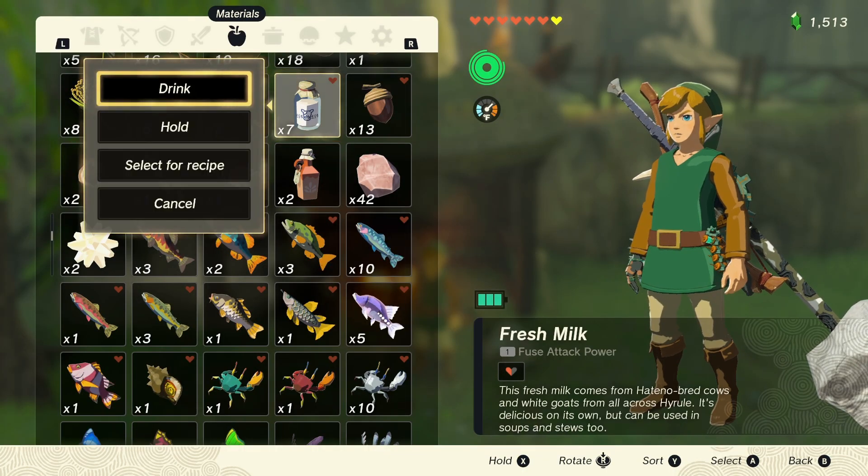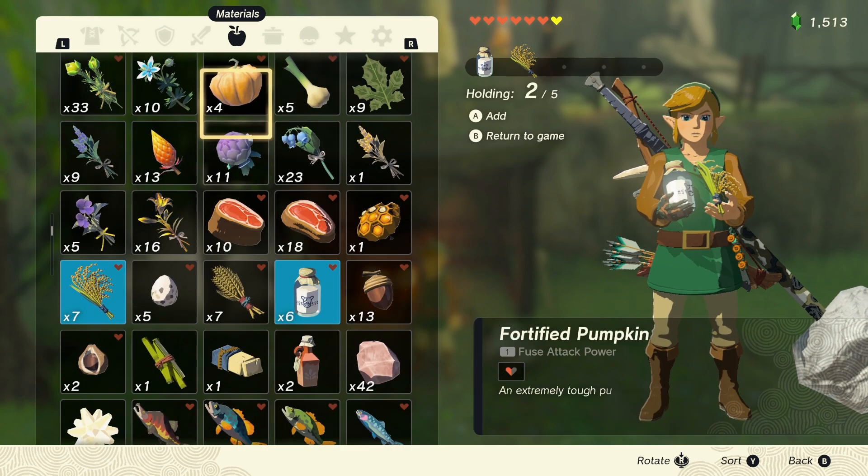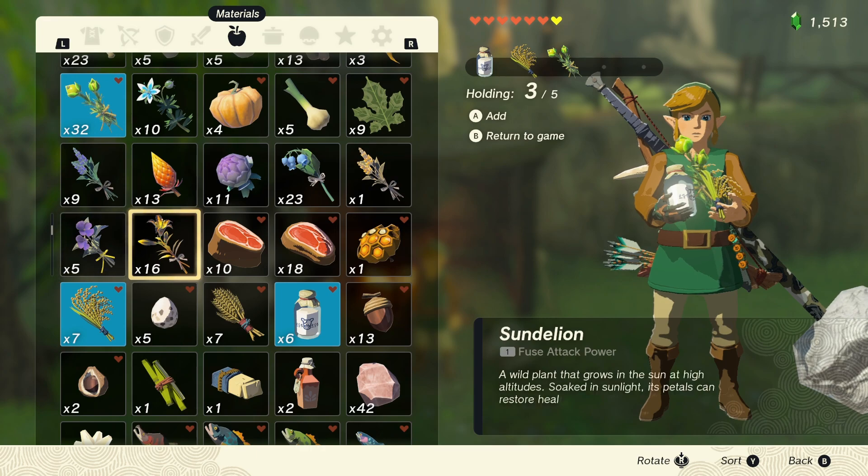The base ingredients that you'll need for the porridge are fresh milk, Hylian rice, wild greens — also known as Hyrule Herbs — and a Sundelion.